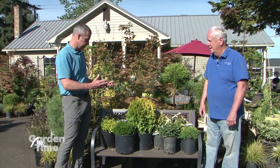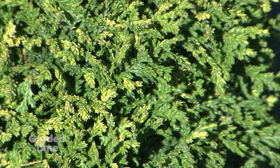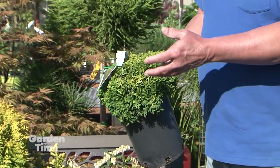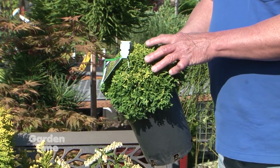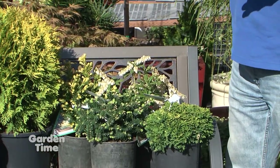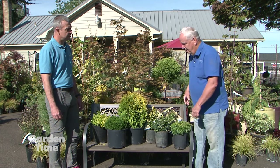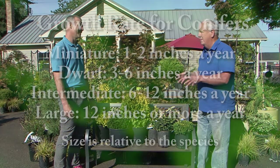The first one we've got is Chamaecyparis pisifera 'Golden Pincushion.' Throughout the summer it has a golden-green look to it, but in wintertime when temperatures are colder, it'll get more gold. It's a very well-behaved plant that grows very uniformly — looks like you've spent hours pruning it, but you haven't done anything. It's a foot and a half by two feet at garden size. One thing to be careful about with conifers: you'll often see a 10-year growth on the tag. By the time you buy them, they could already be four to five years old, so you probably have four to five years before it reaches that size, not ten.